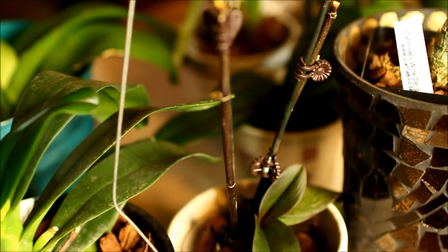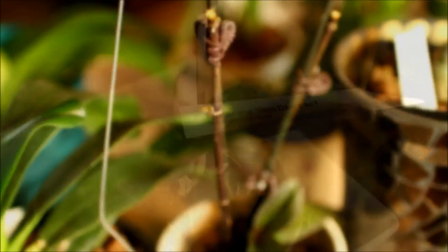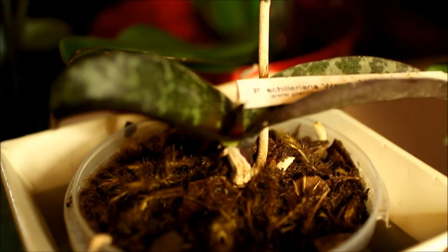I have another keiki on the stem of this complex hybrid. Chilorana Wandan itself had two leaves the last time I had it on video, and now we have three.